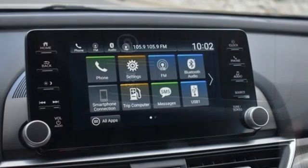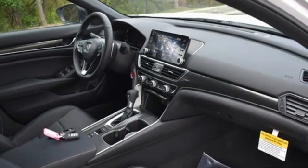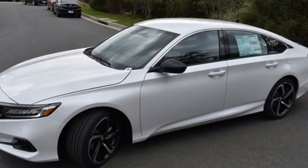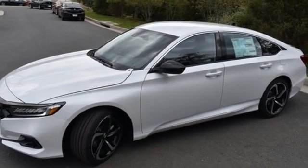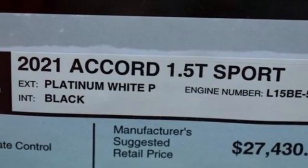Streaming audio, wireless phone connectivity, dual zone climate control, push button start, leather steering wheel, intercooled turbo inline four-cylinder engine, aluminum wheels, gas pressurized shocks, and continuously variable automatic transmission.